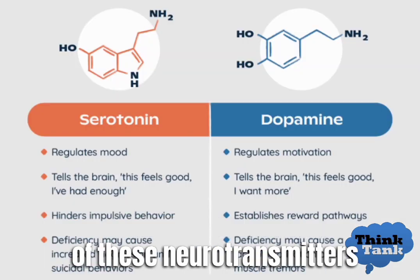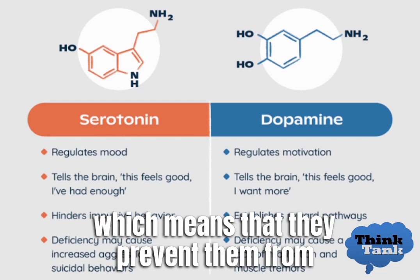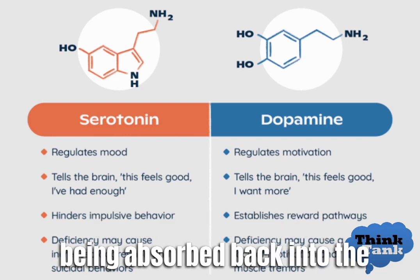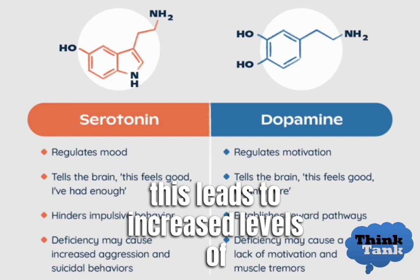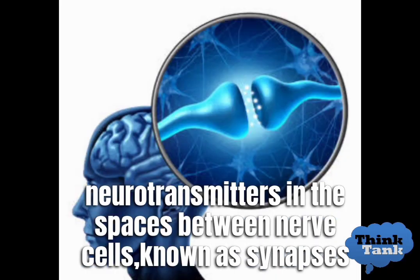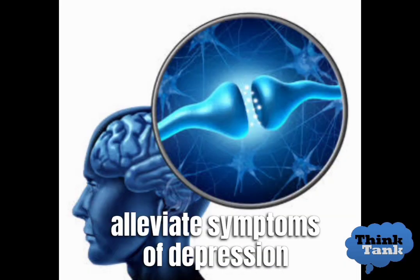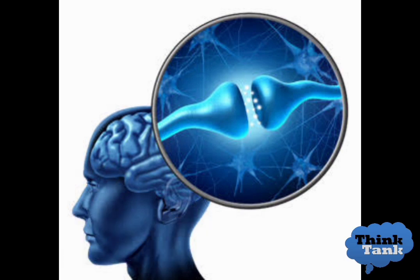Antidepressants can increase the levels of these neurotransmitters by blocking their reuptake, which means they prevent them from being absorbed back into the nerve cells that release them. This leads to increased levels of neurotransmitters in the spaces between nerve cells, known as synapses, which can improve mood and alleviate symptoms of depression.